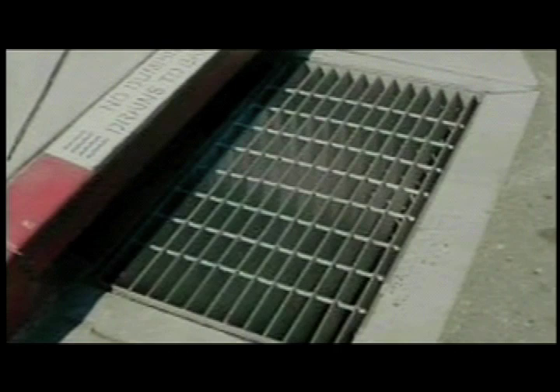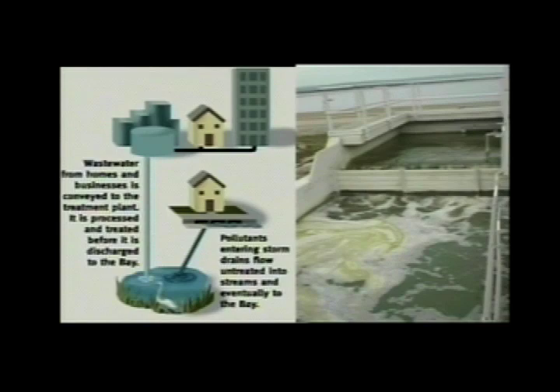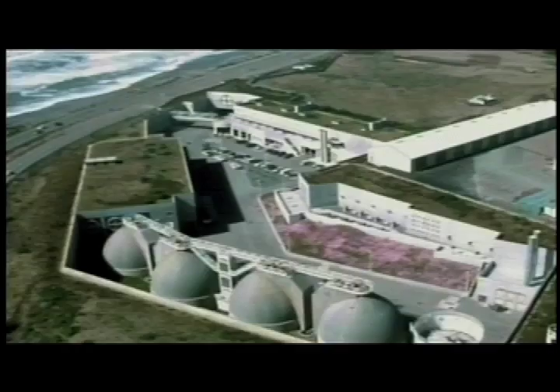70% of that water hits impervious surfaces — rooftops, right-of-ways, streets, sidewalks — and runs into a combined storm drain sewer system. That combined system means that all of our waste from the household, both wastewater from our showers and from washing dishes, but also from our toilets, gets combined with that storm water and runs into the treatment facilities.